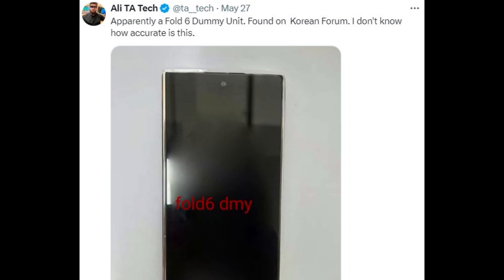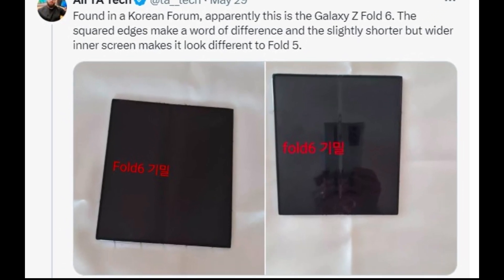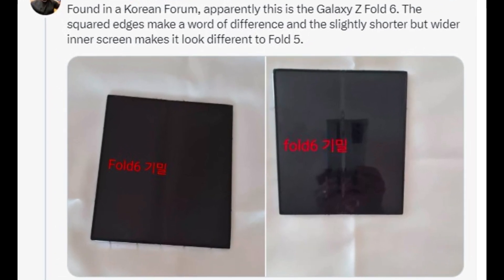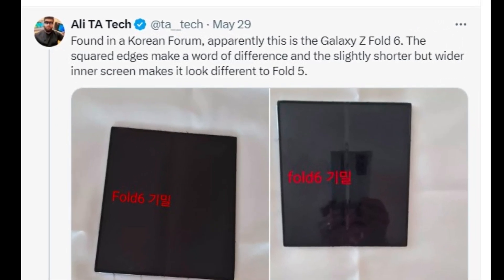The accuracy of this information is uncertain. Ali posted two more photos today showcasing live images of the Fold 6 dummy while the phone is unfolded. Ali mentioned that this appears to be the Galaxy Z Fold 6, noting that the squared edges create a notable difference. A slightly shorter but wider inner screen gives it a distinct look compared to the Fold 5.